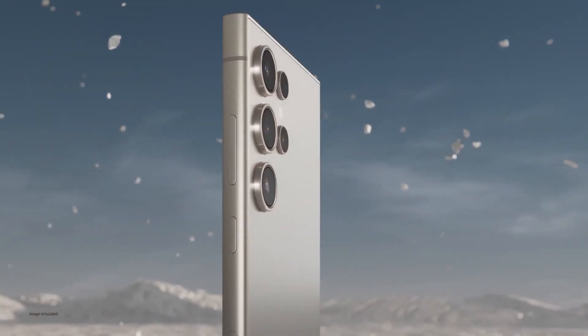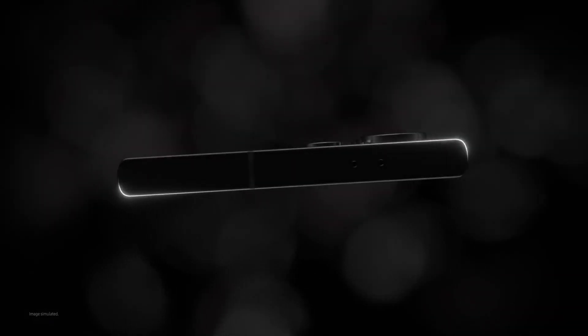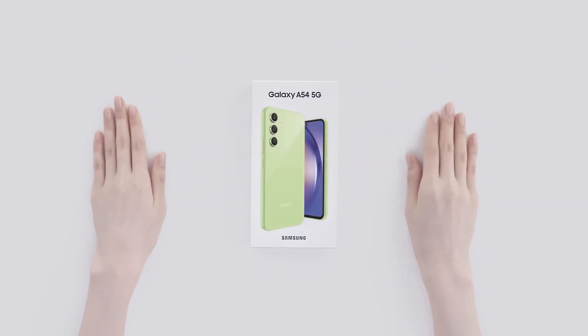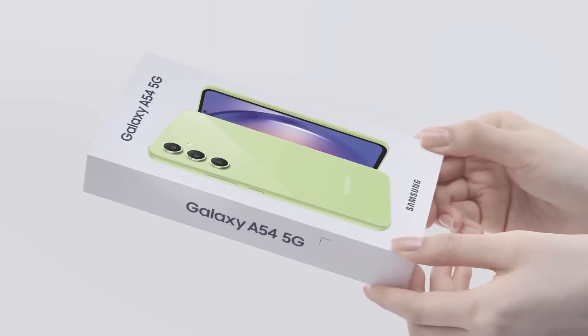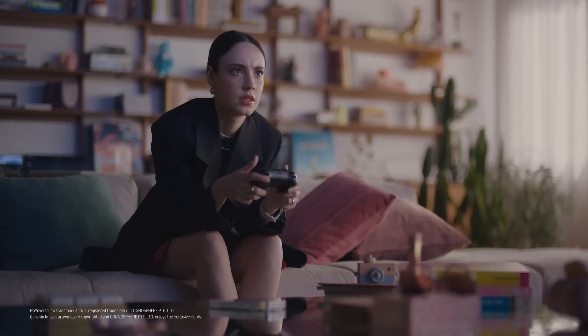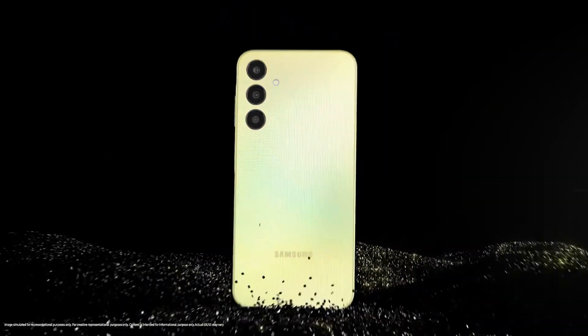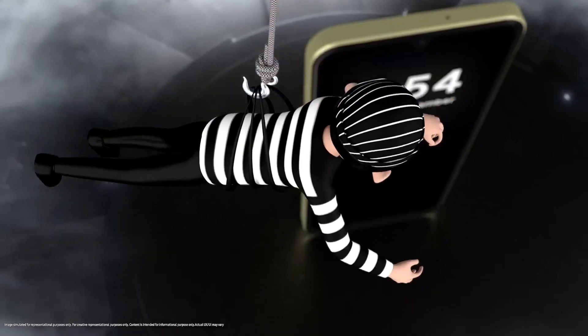Enter the realm of cutting-edge technology with the seven best Samsung phones of 2024. These devices redefine smartphone excellence, featuring sleek designs, innovative features, and unmatched performance. From vibrant displays to advanced camera systems, each phone offers a unique blend of style and functionality. Explore the future of mobile innovation with Samsung.